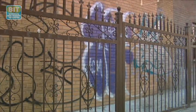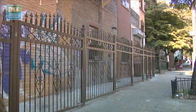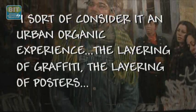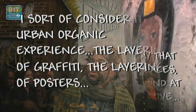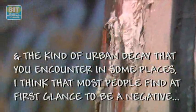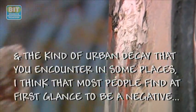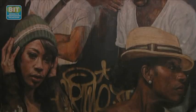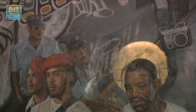There's something that has a lot of psychological ramifications for me when I walk down the street and see the layering of graffiti. I sort of consider it an urban, organic experience — the layering of graffiti, the layering of posters, and the kind of urban decay that you encounter in some places. Most people find, at first glance, a negative, but I find a lot of beauty and vibrance in that. I like to juxtapose that with the people living in proximity to those motifs, and there's an interplay between the two that is really fascinating for me.